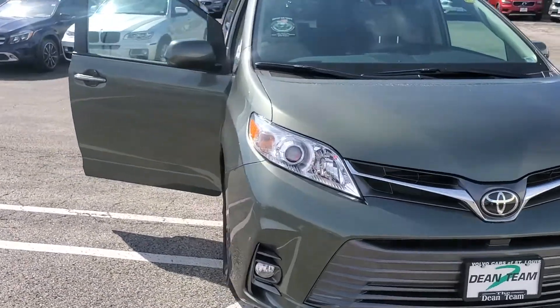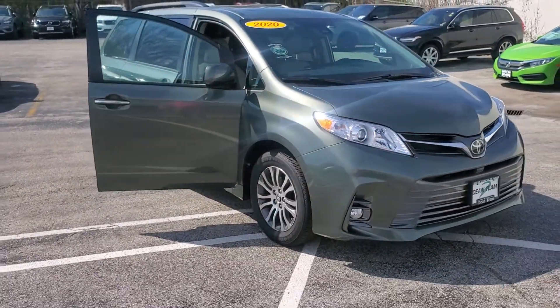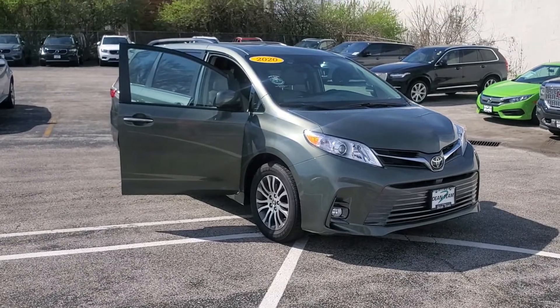Complete walk around video, 2020 Toyota Sienna. Pinky Persons, Dean Team Autosports, 314-552-1975. Go see Pinky.